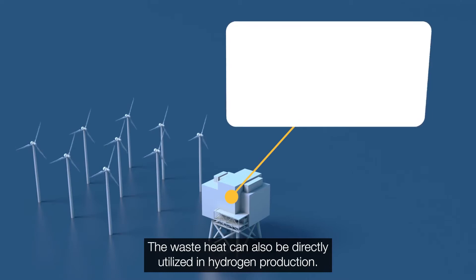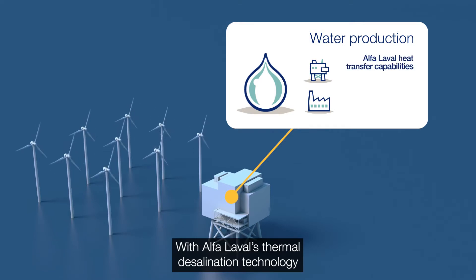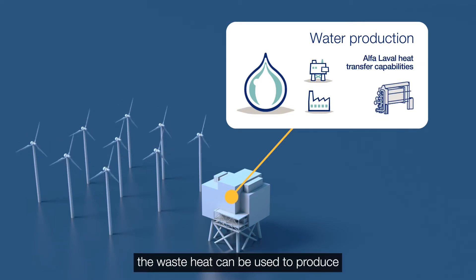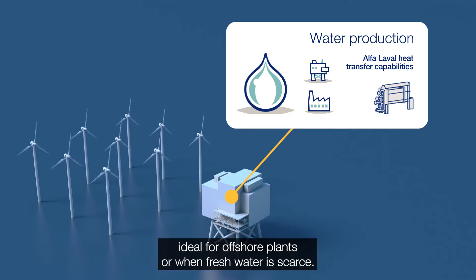The waste heat can also be directly utilised in hydrogen production. With Alpha Laval's thermal desalination technology, the waste heat can be used to produce water quality needed for the electrolyser, making it possible to use seawater — ideal for offshore plants or when fresh water is scarce.